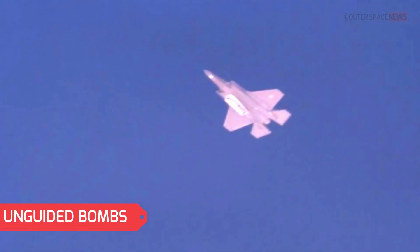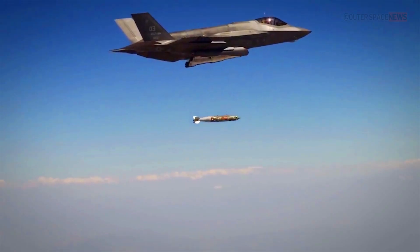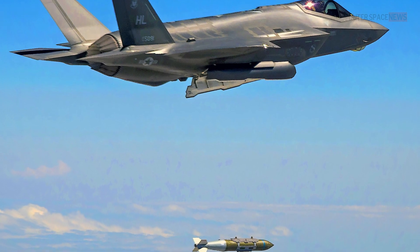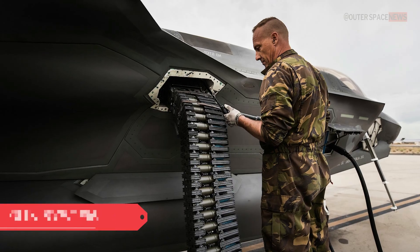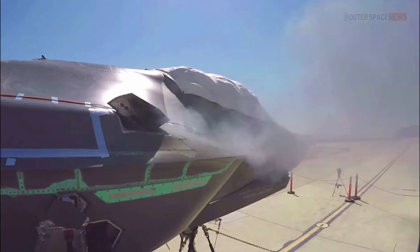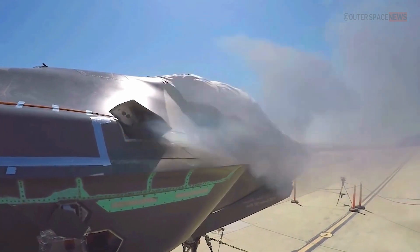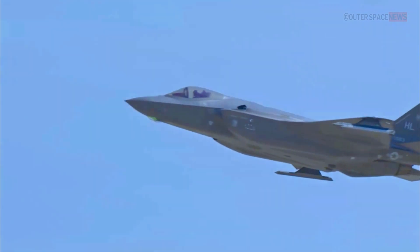The F-35 is also capable of carrying unguided bombs, such as the MK-82 and MK-84 general-purpose bombs, providing a large payload capacity for targets that do not require high precision. Additionally, the F-35 features an internal 25mm GAU-22/A 4-barrel rotary cannon capable of carrying 180 rounds, allowing it to engage targets in close proximity with high accuracy.